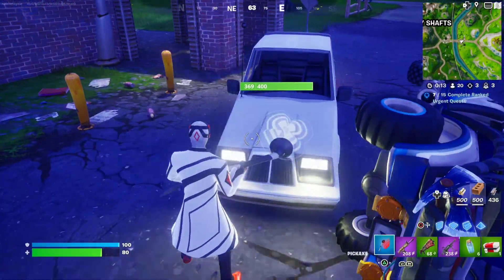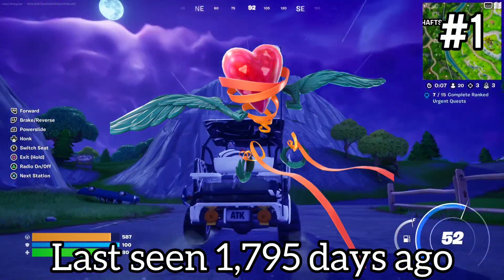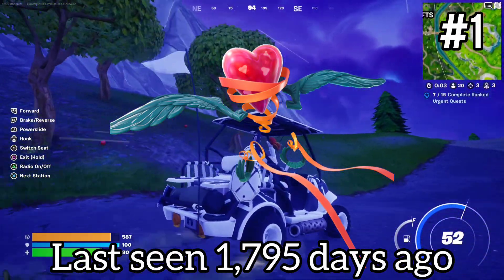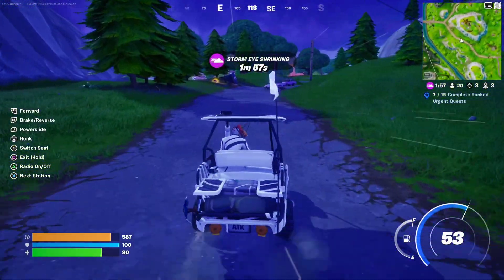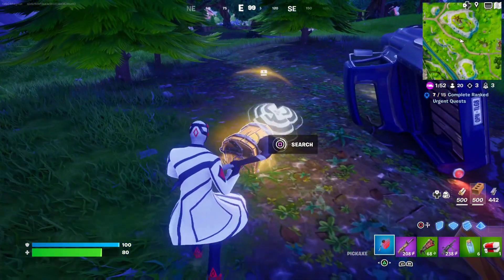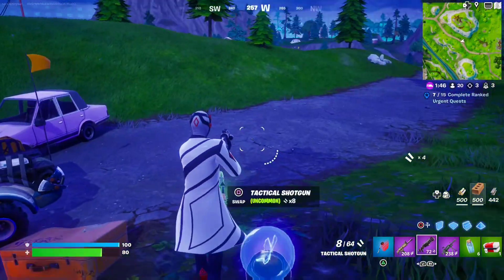Coming in at number 1, we have the Heart Span Glider. This one was free and was last in the item shop February 16th of 2019 — all you had to do was go in the item shop and claim it. It had 3 occurrences. We probably will not be seeing this one back any time in the future, because it was free and most of the free things don't end up coming back.